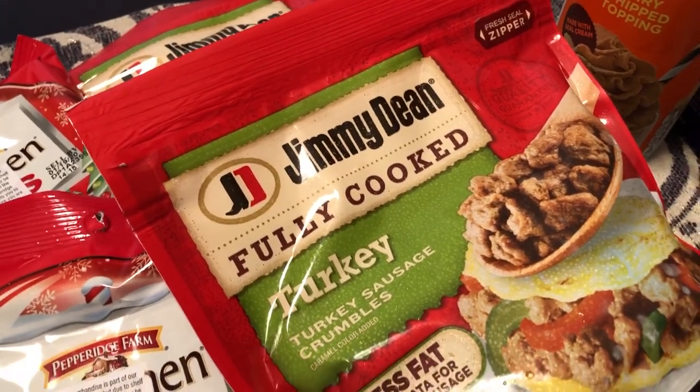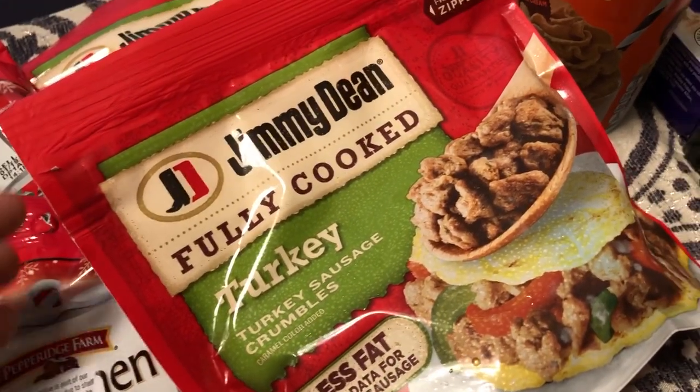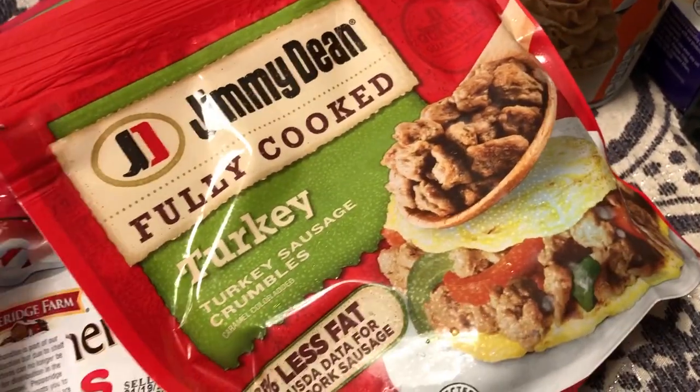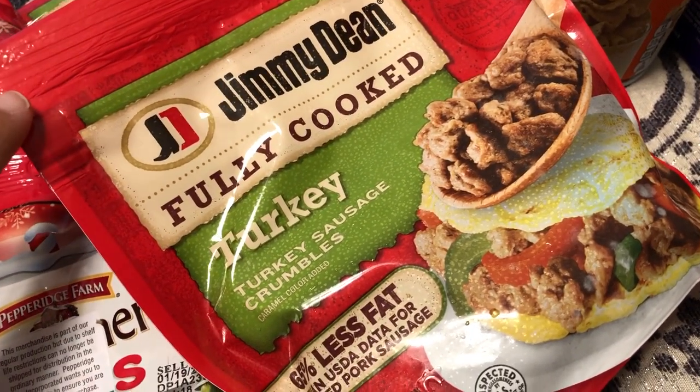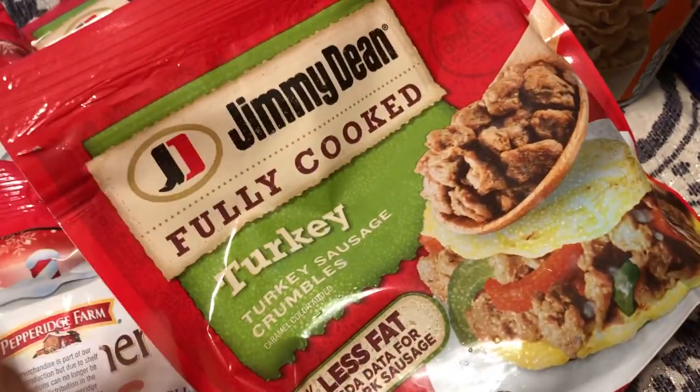I got two bags of turkey sausage crumbles from Jimmy Dean. We can use this for breakfast, we can use it as a topping for pizza, whatever. It's a great deal for 99 cents.